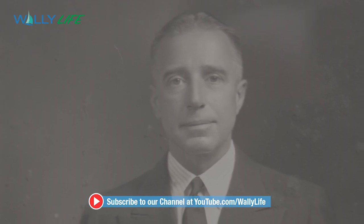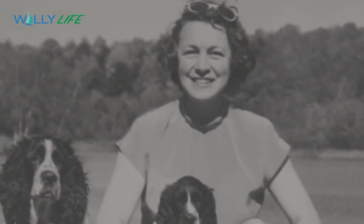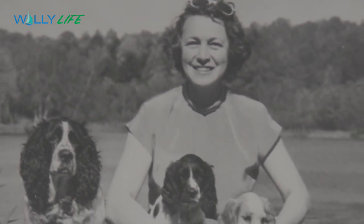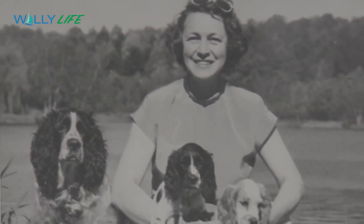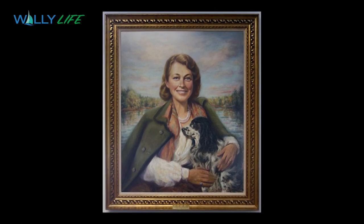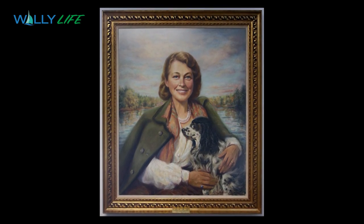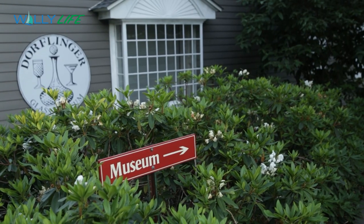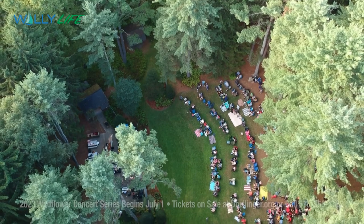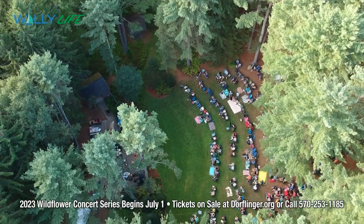Fred and Dorothy Suydam took over the property in the 1920s as a second home and made modifications to the old farmhouse. Dorothy Suydam later gifted the property to the community, the Wildlife Sanctuary was established, the Dorflinger Glass Museum was added a few years later, and the Natural Amphitheater became the home of the Wildflower Music Festival.